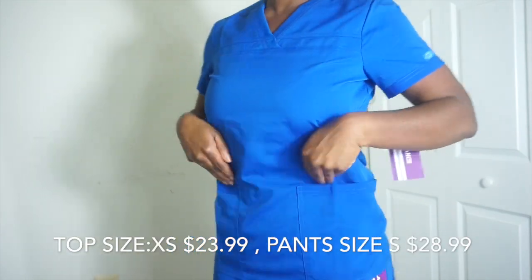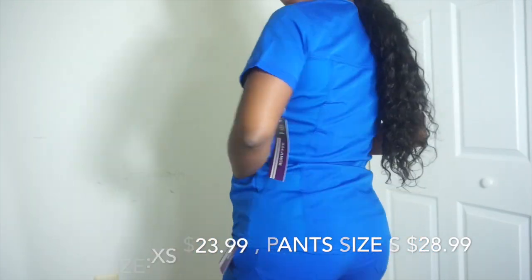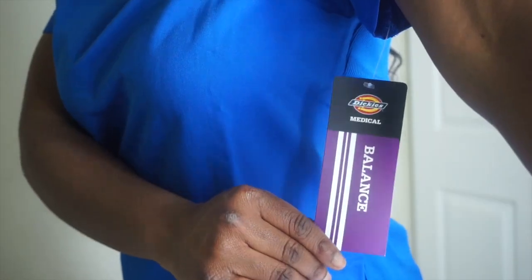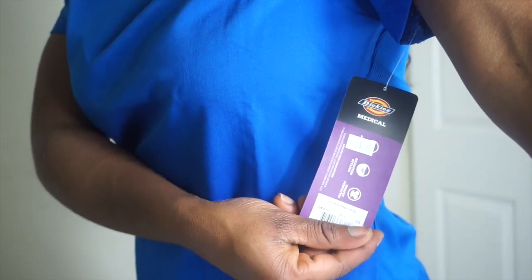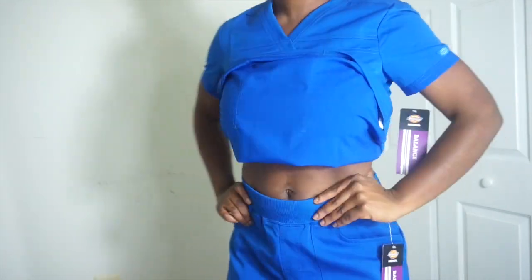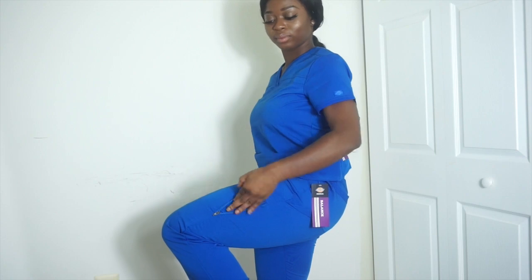Up next I have the Dickies brand — a two-piece set from them. Here I go again tucking in my scrubs. It's the Balance line and it fits very athletic, reminds me of an athletic feel. I love the fact that there is a band right there and that I don't have to zip anything up — it's not a drawstring.